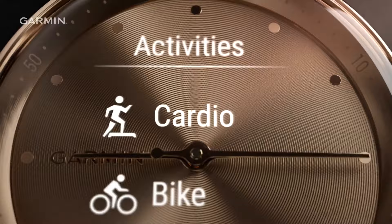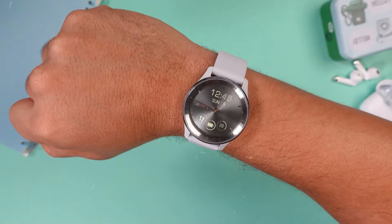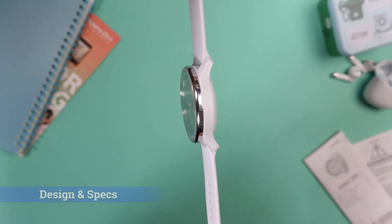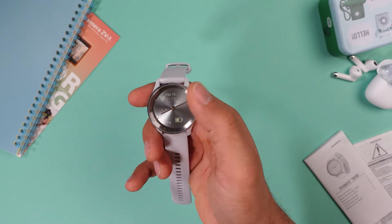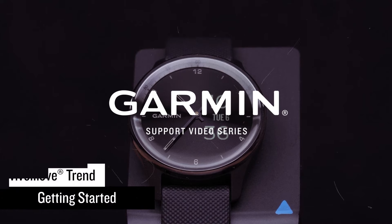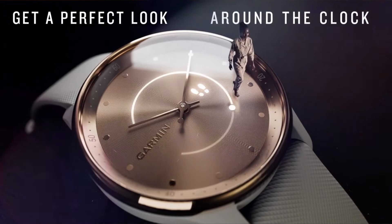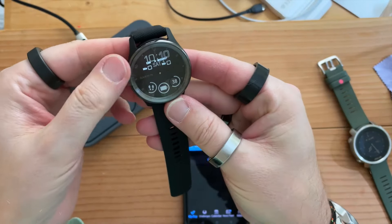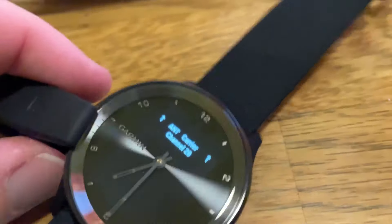The Vivomove Trend connects to your smartphone for GPS, ensuring accurate tracking of outdoor activities like walking or running. One standout feature is its compatibility with Garmin Pay for contactless payments, along with smart notifications like texts, emails, and social media alerts when paired with your smartphone. The battery life lasts up to 5 days in smartwatch mode with an extra day in watch-only mode. A key convenience is its wireless charging feature via Qi certified chargers, a first for Garmin hybrid watches. Its water resistance of up to 164 feet and lightweight design of only 1.52 ounces make it suitable for everyday wear.